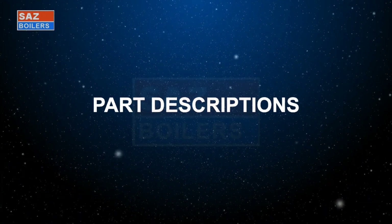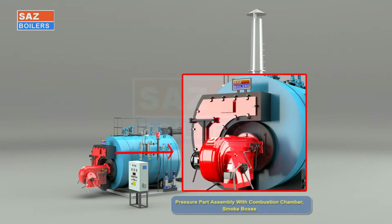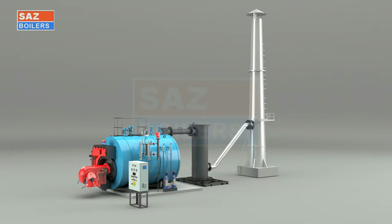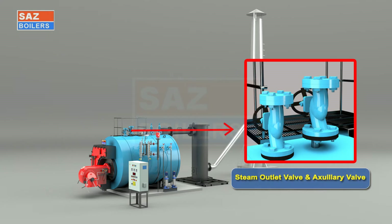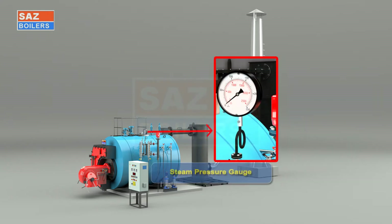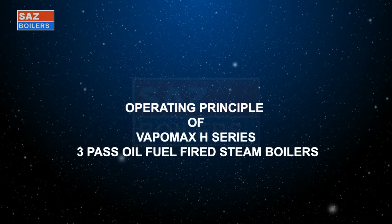Part Descriptions: Pressure Part Assembly with Combustion Chamber, Smoke Boxes, Boiler Water Level Indicators, Water Level Controller, Feed Water Pump with Drive Motor, Pre-Wired Control Panel Box, Steam Outlet Valve and Auxiliary Valve, Steam Pressure Gauge.